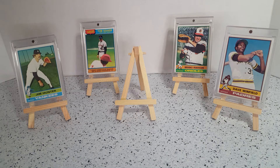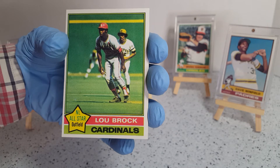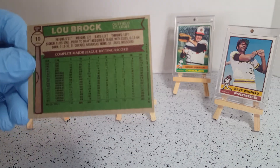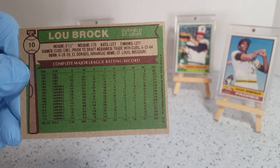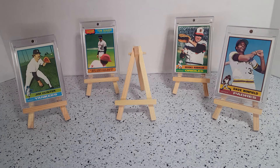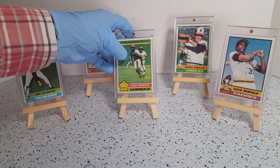And then we have the speedy Lou Brock — an All-Star card. Hall of Famer from the Cardinals, and he started his career with the Cubs. Ricky Henderson surpassed his records, but Lou Brock was the man, no doubt. He rounds off our Fab Five segment.